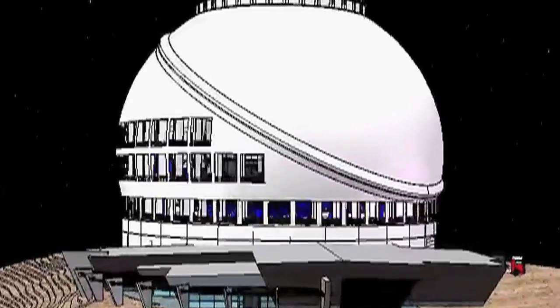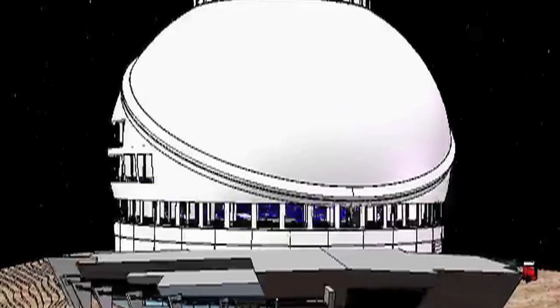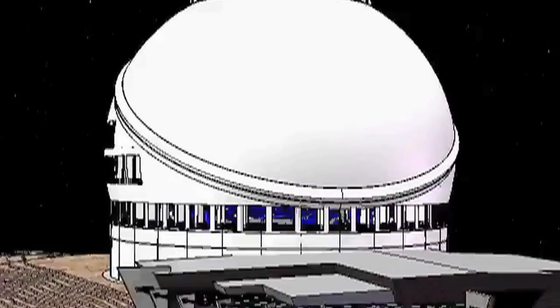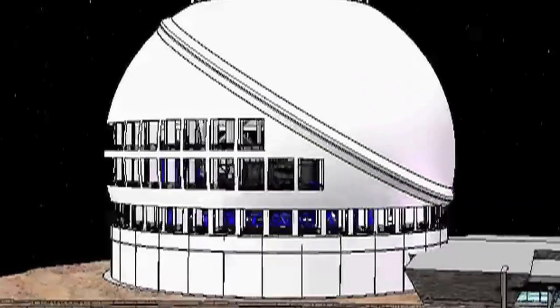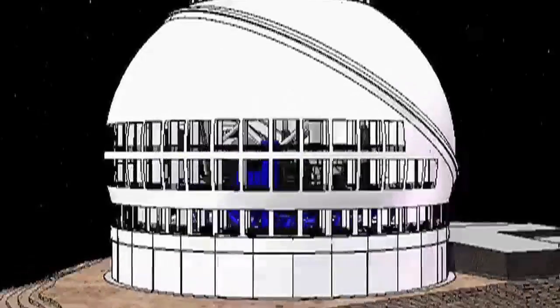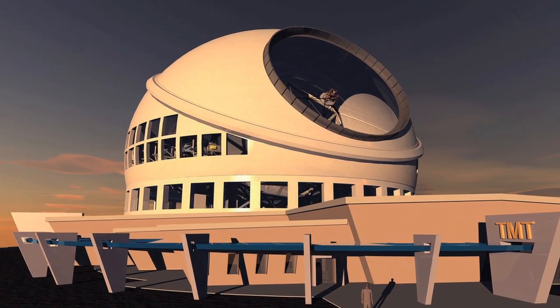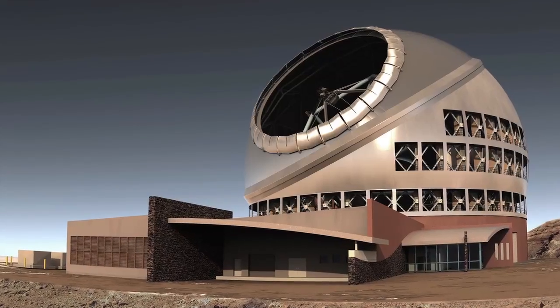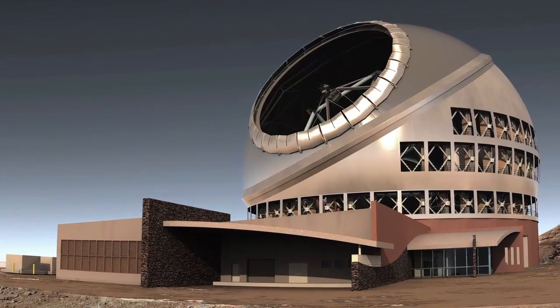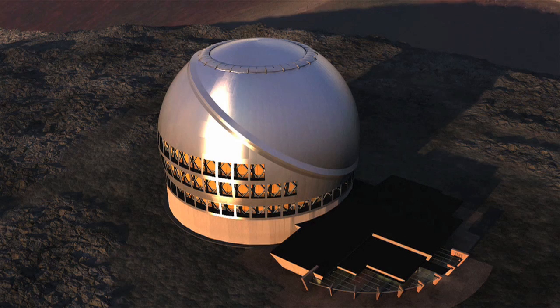Observatory Sciences' participation in the TMT project began in 2011 when consultant Chris Mayer travelled to TMT project headquarters in Pasadena, California to participate in the cost and schedule review. Then, in 2013, with the first phase of construction moving ever nearer, Observatory Sciences was awarded a contract to undertake the conceptual design of the TMT telescope control system.